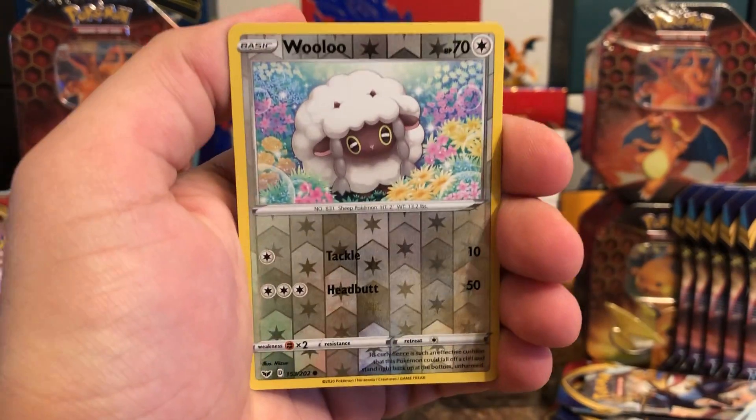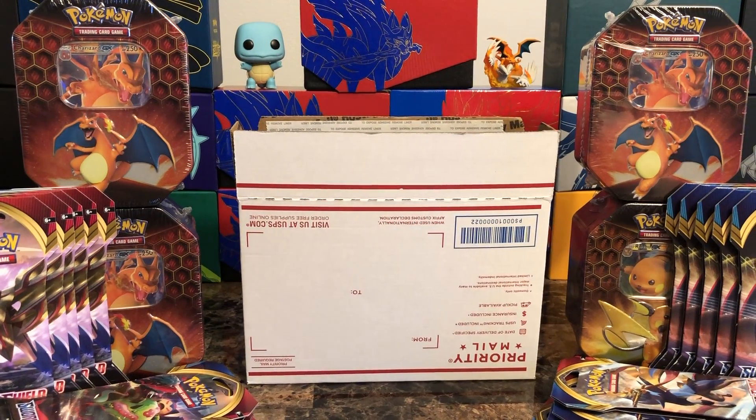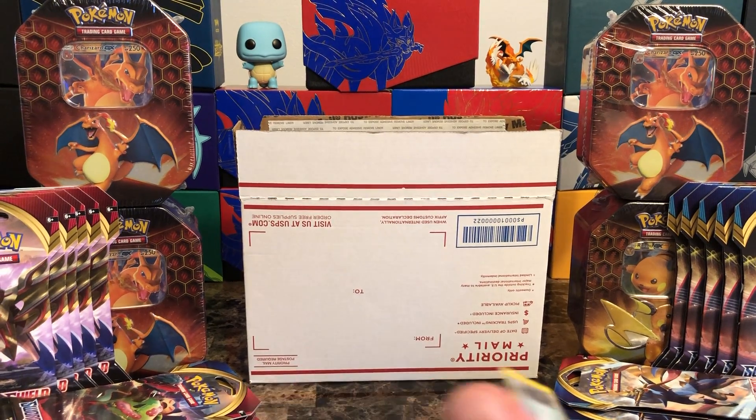Ulu reverse, and behind that Rapidash. Alright, we got two more — I'll show you what's in the box and then get you guys out of here.